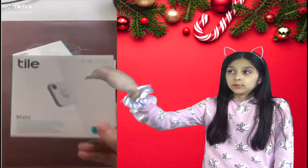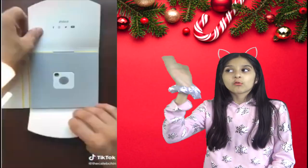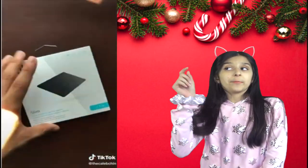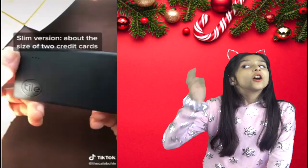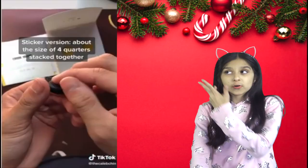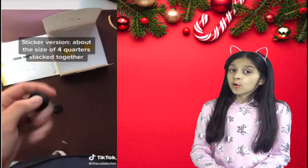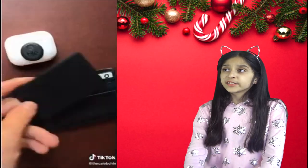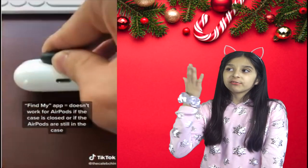Next are these Bluetooth trackers. When you misplace or forget where you've put things, these trackers will help you find them. There are small square-shaped pieces for car keys, but there are also two other versions — a slim version for your purse or wallet, and sticker versions for pretty much everything else.